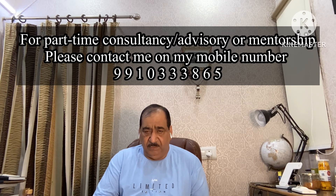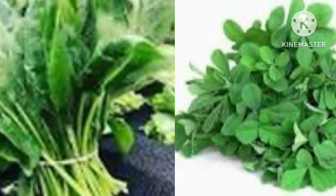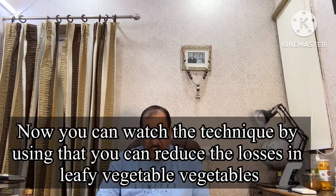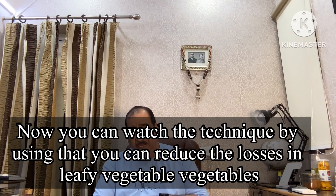Friends, as you are aware, leafy vegetables — which include spinach, fenugreek, mint, coriander, dill leaves, etc. — are highly perishable and they deteriorate very fast. In ambient temperature you cannot keep them for a longer period because they contain a high amount of water and also they respire very fast, causing rapid deterioration. It has been seen that in the entire supply chain of leafy vegetables, losses are around 40 to 50 percent.